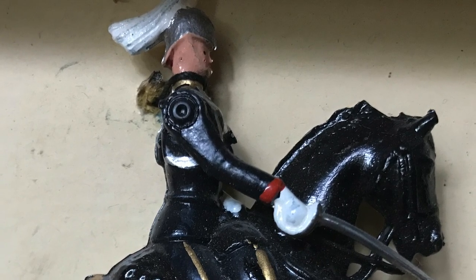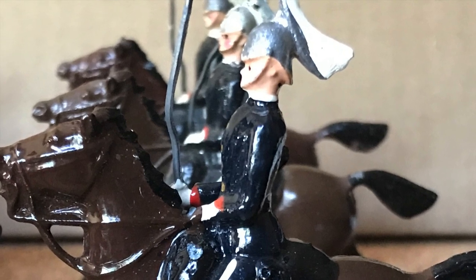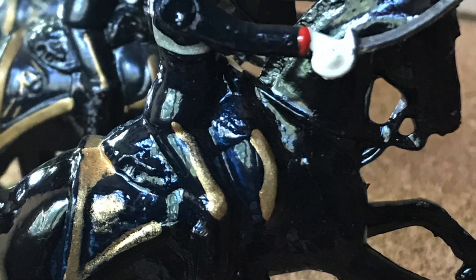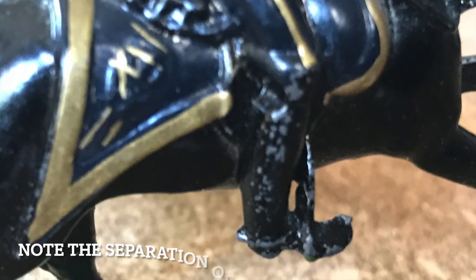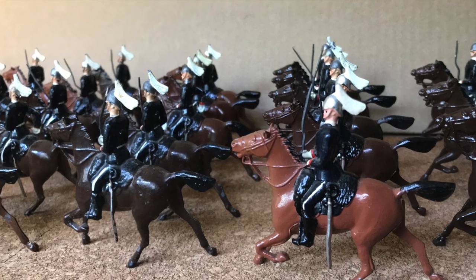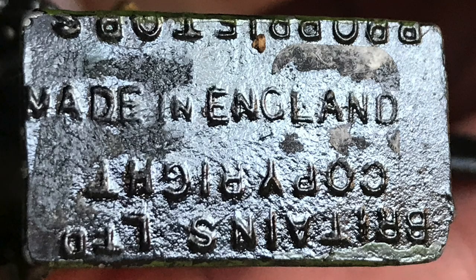My figures have the white horse tail plume, not the original red color that Britain's initially offered. Set production was halted in 1941 but resumed in 1946, only to end finally around 1965. This set, like the RCMP and Princess Patricia's, is among the most prolific of Britain's Canadian figures — finding the Horse Guards is not that difficult. As far as I know, only Britain's produced them as mounted figures.